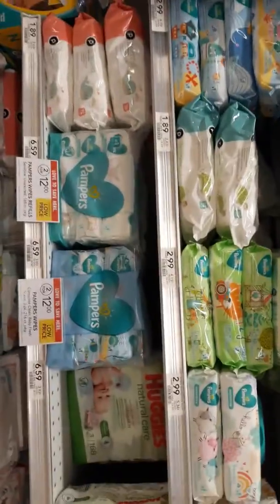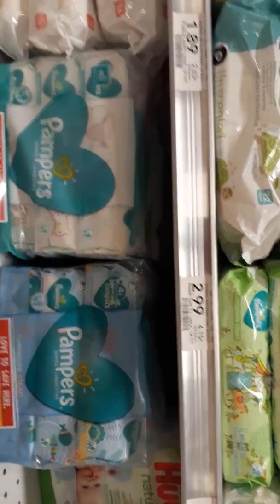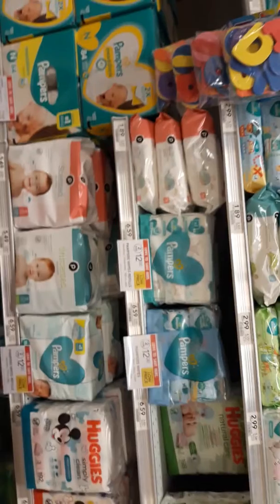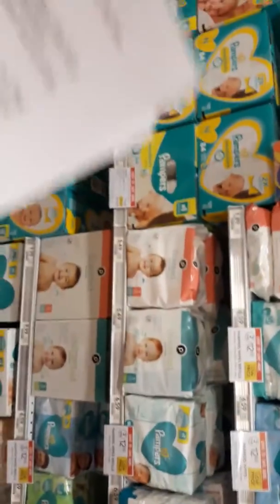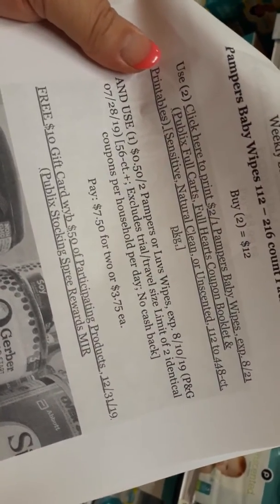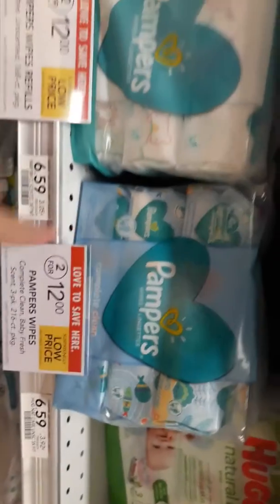Okay, Pampers Baby Wipes — the big 216-count packs — on sale two for $12. In the Publix Baby Book, which you can find in store sometimes, there's a $2 off one printable coupon. There's a link to the coupon you can print on Publix.com — I'll put the link below this video. Buy two at $12, use two of the Publix coupons for $2 off one and one 50-cent off two coupon from your P&G insert, and pay $3.75 for this big two-pack of wipes.